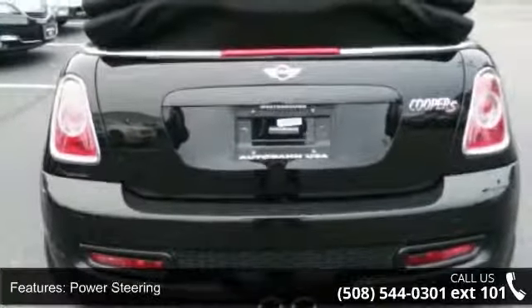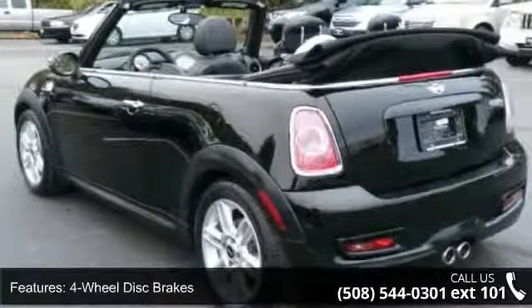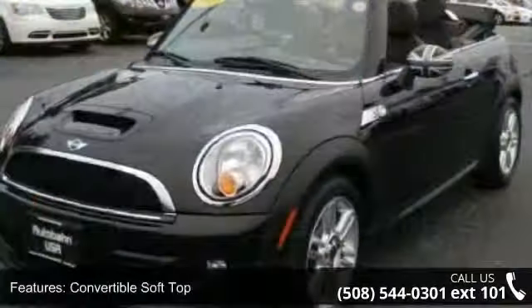This vehicle's top features include turbocharged, front-wheel drive, power steering, four-wheel disc brakes, aluminum wheels, convertible soft top, fog lamps, MP3 player, auxiliary audio input, and HD radio.